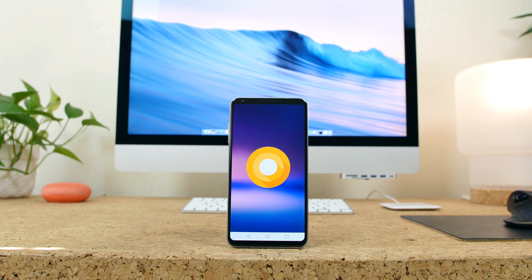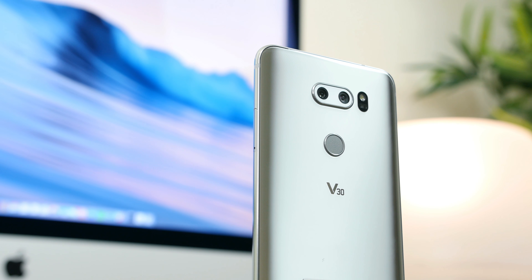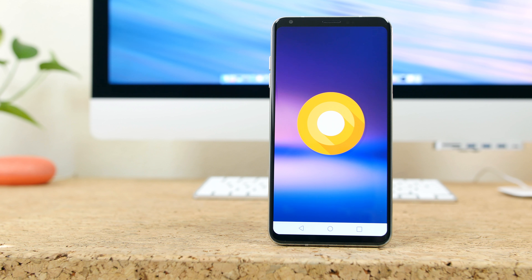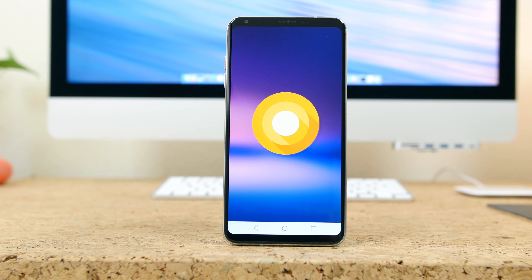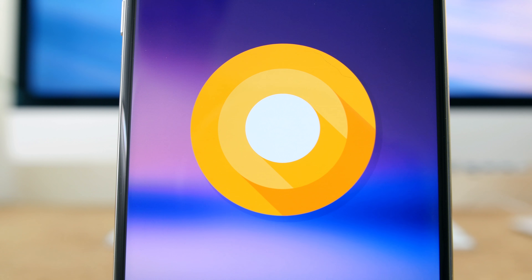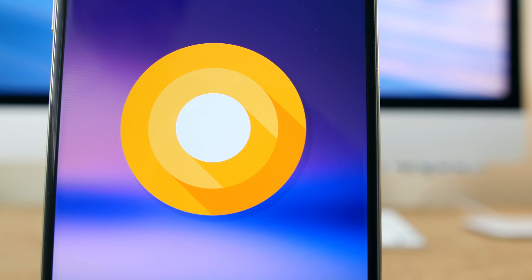T-Mobile is finally rolling out the Android 8.0 Oreo update to the LG V30. If you have a V30 and are looking to update to Android Oreo to get some new features, this video is for you. We are going to highlight some of the biggest new features now available on the LG V30. Keep in mind there's always a chance you will run into some performance issues or bugs after installing a big new update like this.